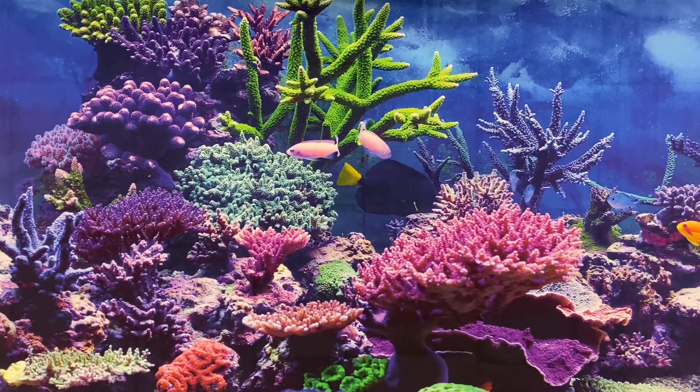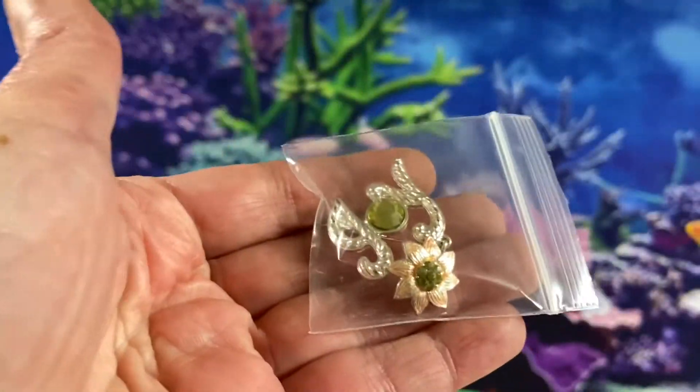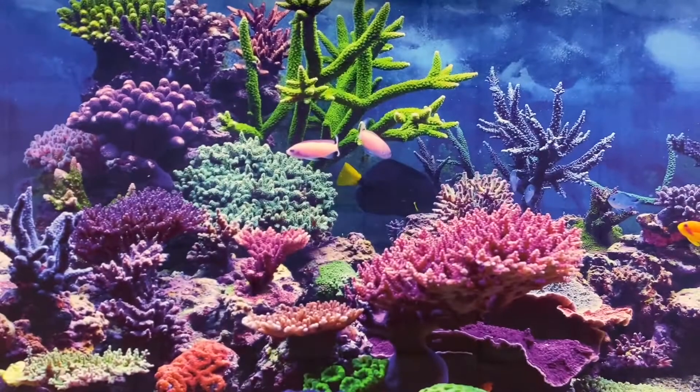We sold this Orchid Brooch for $5.00. Christopher Radko Joy Brooch for $5.00.